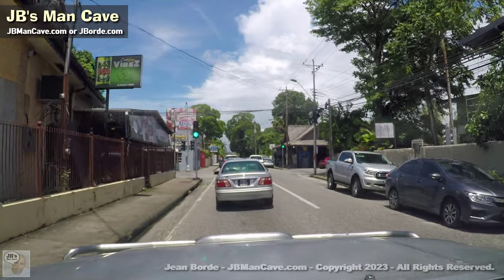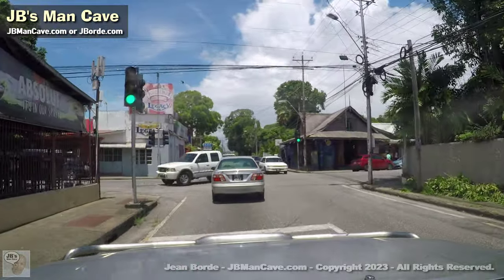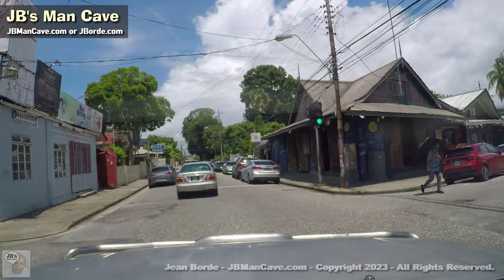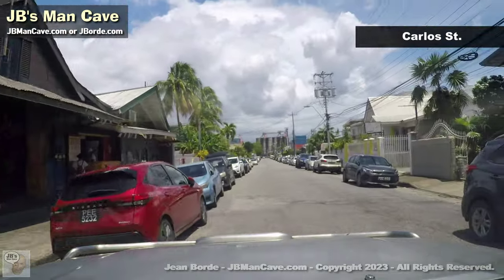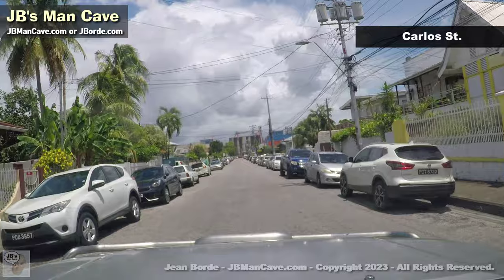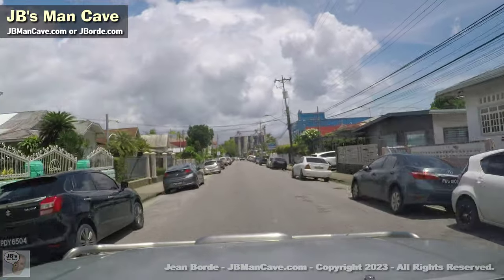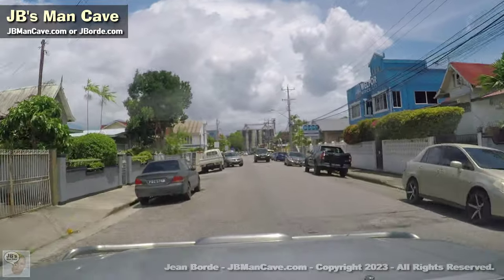Usually if I record anything in detail I'll come out of my vehicle, walk around, and record it in higher resolution as well. This is Carlos Street — one of the more popular and wider streets in Woodbrook.